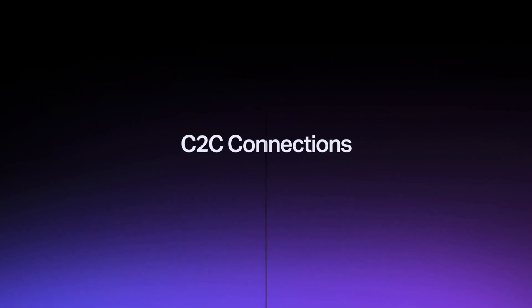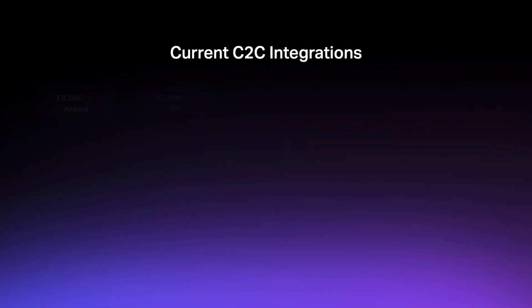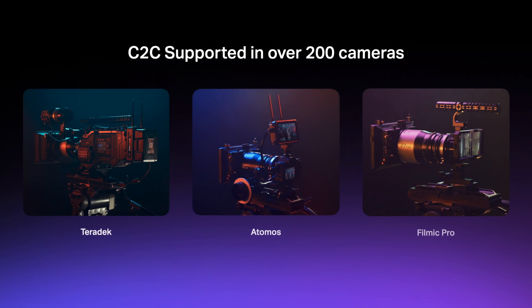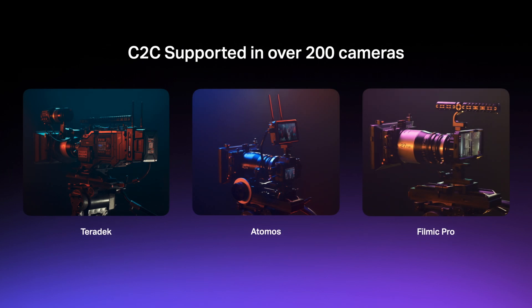We've accomplished this thanks to a software partnership program called C2C Connections. This certification program allows third-party companies to connect their hardware and software devices to the Frame.io cloud. To date, more than a dozen products have been integrated as Camera to Cloud Connections, which unlocks the ability for creatives to connect their favorite cameras to the cloud. Companies like Teradek, Atomos, and Filmic Pro have already built elegant solutions that move proxy versions of the original raw files to the cloud, often through an LTE cellular hotspot.